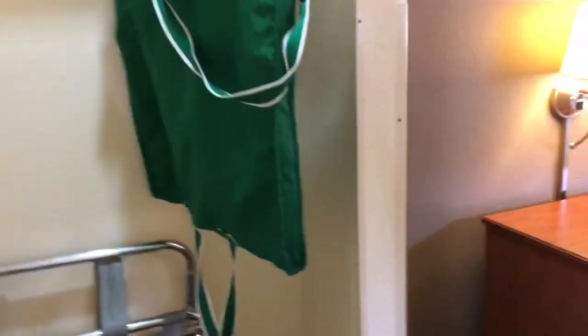Clean bathroom, everything — amenities there, toilet was clean, no issues. The tub-shower combination was very clean, just a standard shower head, nothing great about that, but it worked. Got my shower and there's a little area to put your clothes there.